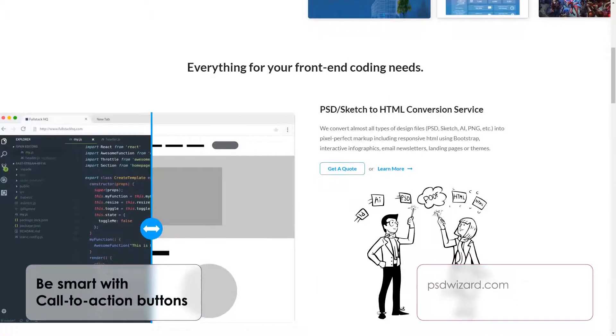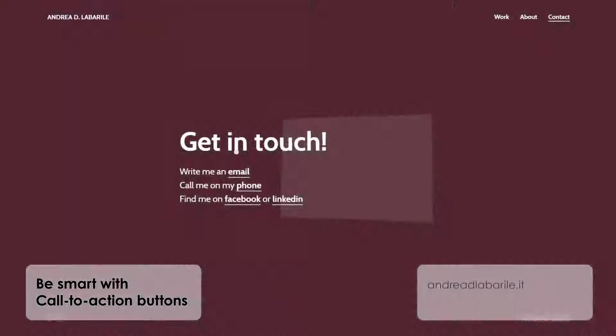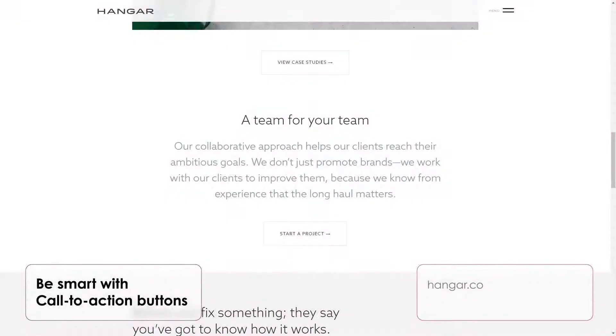Be smart with call to action buttons. Every portfolio website needs a call to action button that is present on every page. You may need them to hire you or request a quote, or you may simply wish to let them know who you are and what you do. Whatever it is, make your call to action clear.